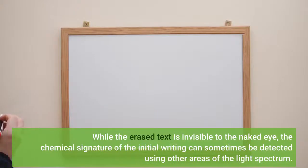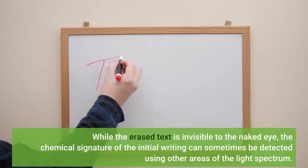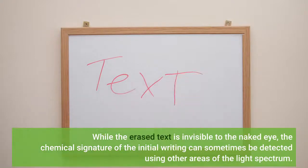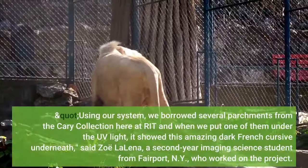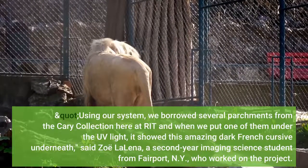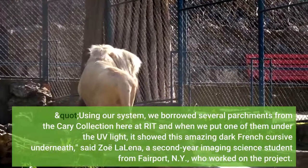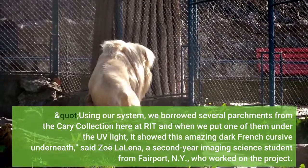While the erased text is invisible to the naked eye, the chemical signature of the initial writing can sometimes be detected using other areas of the light spectrum. Using the imaging system and parchments borrowed from the Kerry Collection at RIT, when one was placed under UV light, it showed an amazing dark French cursive underneath.